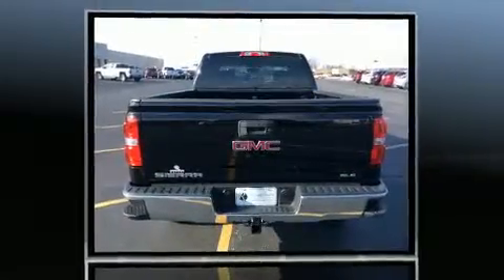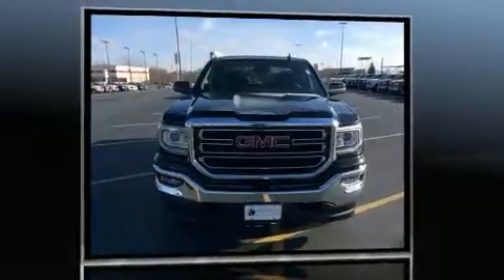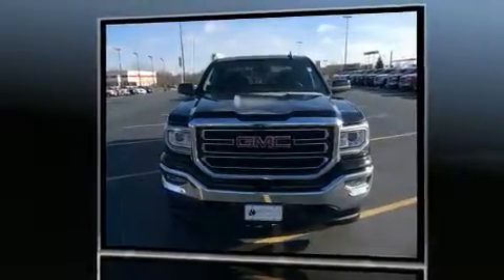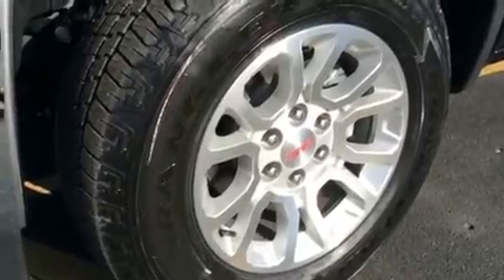Top features include air conditioning, front and rear reading lights, one-touch window functionality, a tachometer, variably intermittent wipers, and a split folding rear seat.